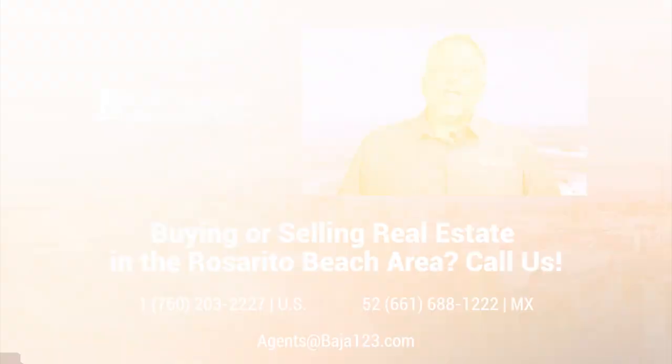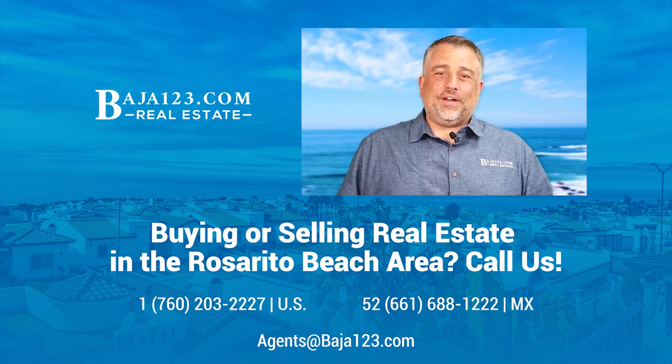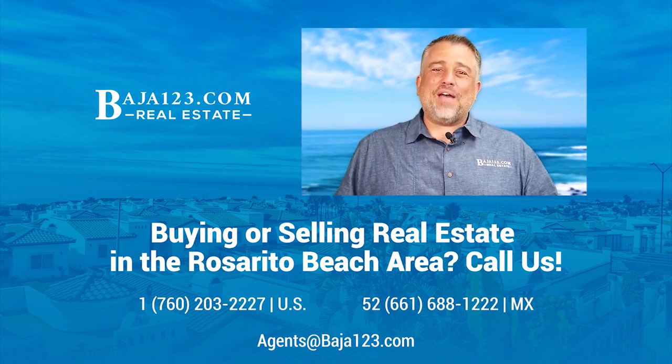Also, 24-hour security, gated security, safe area — great place to buy. Come see us, Daryl and Gordon, Baja123. Look forward to meeting you all. Thank you for watching our video. If you're planning on buying real estate in the Rosarito Beach area, make sure to give us a call. Have a great day everybody.